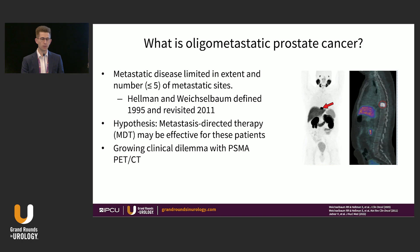Oligometastatic disease is limited in extent and defined by the number of metastatic sites that are present, and the number that has been chosen is five sites. It was initially defined in 1995 and then revisited in 2011, and the hypothesis that underlies the definition is that metastasis-directed therapy may be effective for this subset of patients. This is a growing clinical dilemma due to the advent of PSMA PET-CTs.